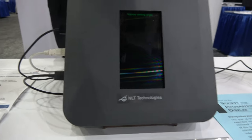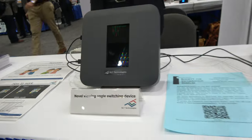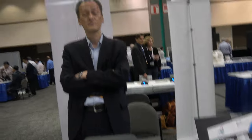So we're here, walking around, with NLT technology. Hello, so who are you? NLT Technology. And you're showing a special narrow, novel viewing angle switching device.